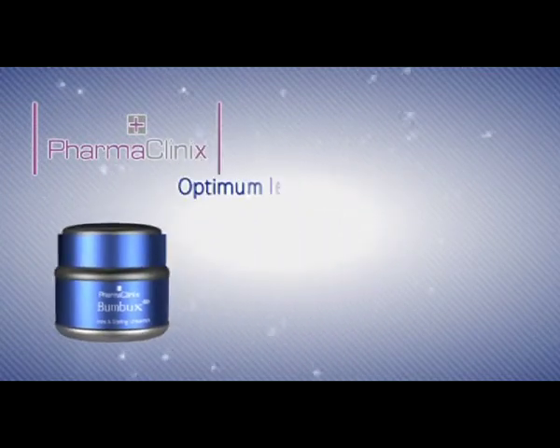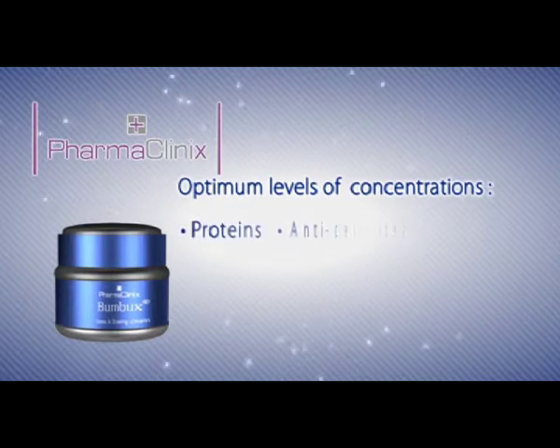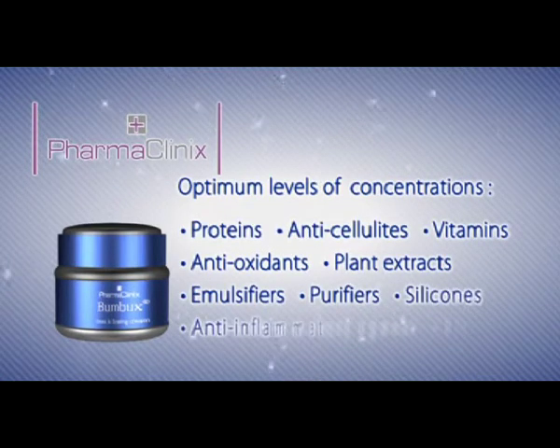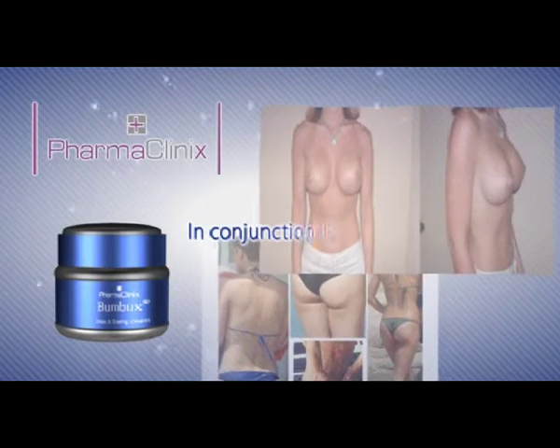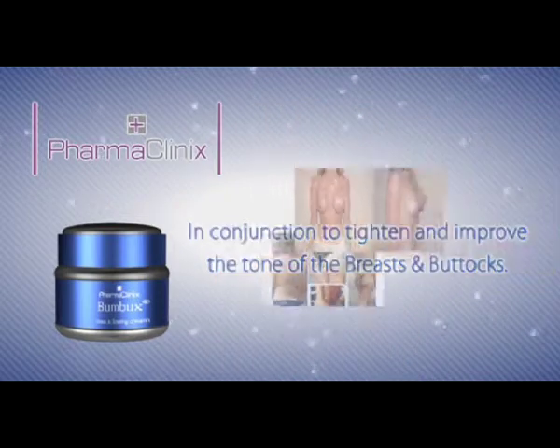Bumbux contains the most optimum levels of concentrations of proteins, anticellulites, vitamins, antioxidants, plant extracts, emulsifiers, purifiers, silicons, anti-inflammatory agents and aloe vera that work in conjunction to tighten and improve the tone of the breasts and buttocks.